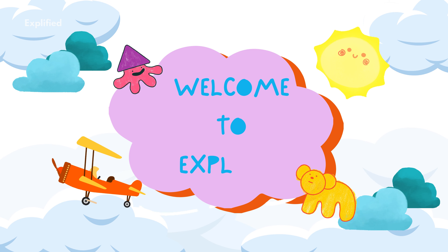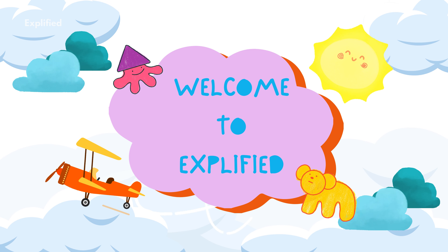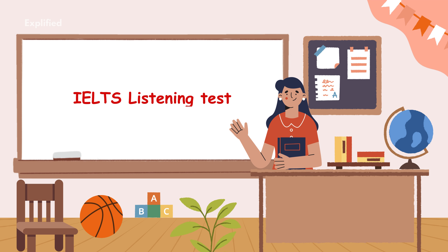Welcome back to Explified, your go-to channel for mastering the IELTS exam and boosting your English skills. In today's video, we're covering some essential spelling tips to help you ace the IELTS listening test. Spelling might seem like a small detail, but it can make or break your score. So let's dive into some strategies to ensure you don't lose valuable points due to spelling mistakes.